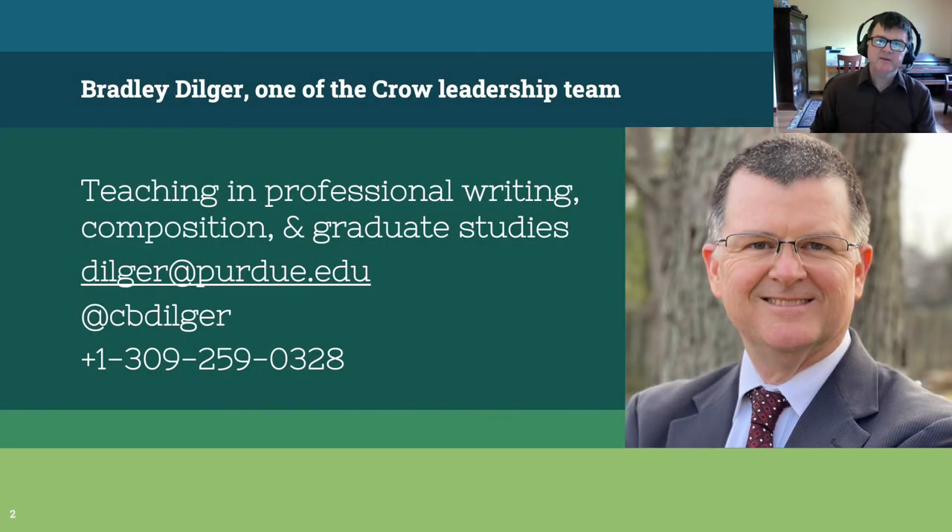A little bit about myself. I'm a professor in the Department of English. I teach professional writing, graduate studies, and composition. Here's my contact information. I encourage you to get in touch with me if I can help you with any of your grant writing work in the future.